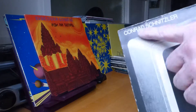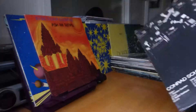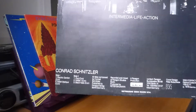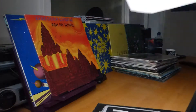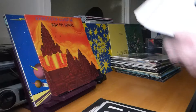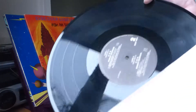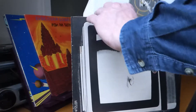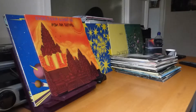Conrad Schnitzler was in the original Tangerine Dream back in 1970 and then left to have an extensive solo career. He's released dozens and dozens — maybe a hundred-odd albums. I've only got a few of his on vinyl. This is quite a collectible one on the Egg label, called Con. He did produce some good stuff, although some of it can be difficult to get into. I've got most of them on CD.